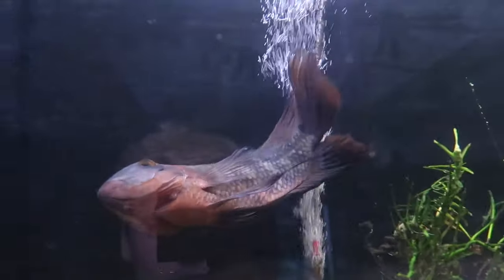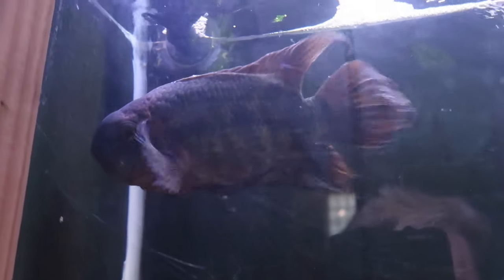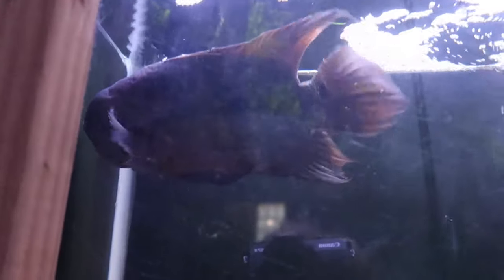There's a chocolate cichlid in here — he's actually in a stage where he has a bloat issue, which is being corrected. It's almost gone but he still has it a little bit. You can see he kind of floats a little. Best of luck, buddy.